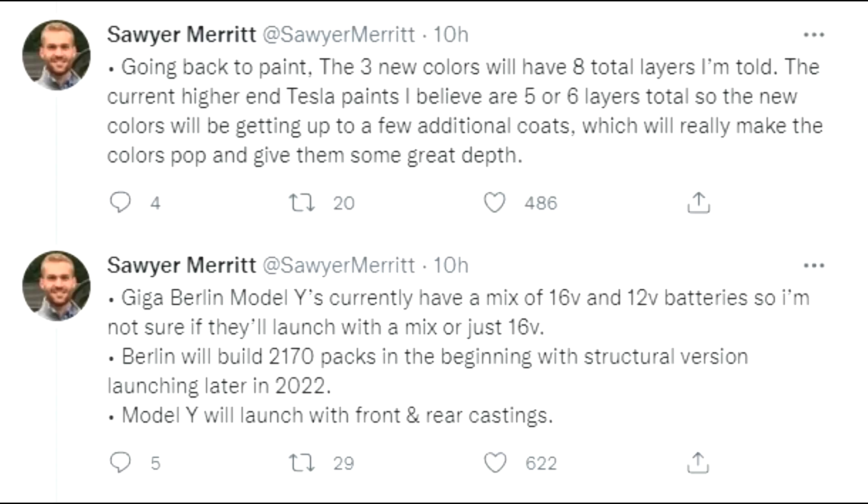There will be three new colors, as mentioned, but with eight total layers. That will further increase the quality of the paint for your car, with additional coats that will really make the colors pop and give them great depth.